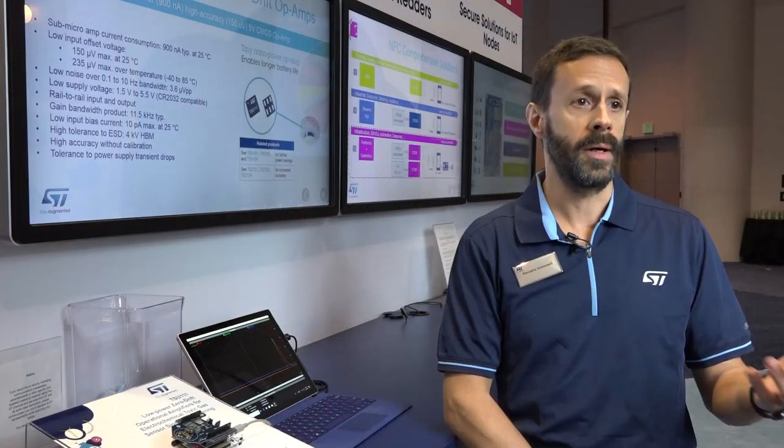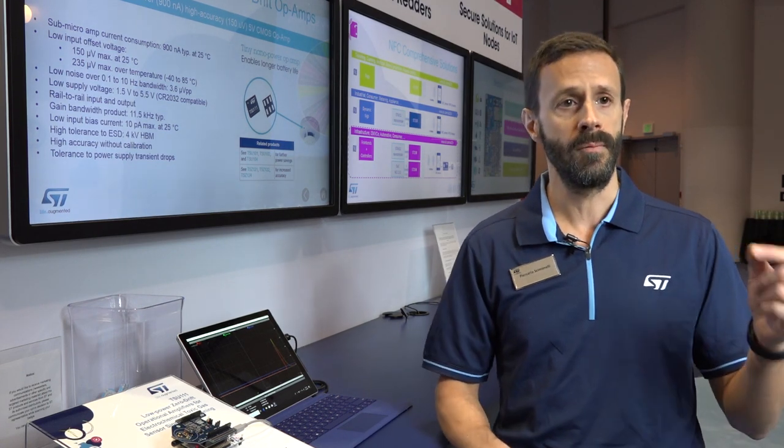The demo we have today is a gas sensor where our CMOS zero drift operational amplifiers are used in a transimpedance configuration to convert a very small current coming from the sensor into a voltage.